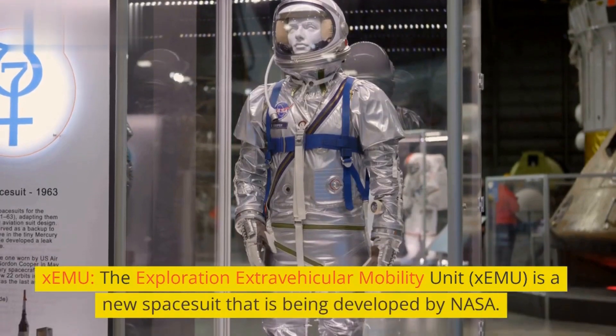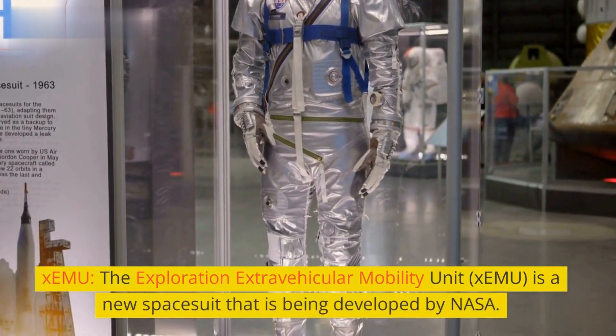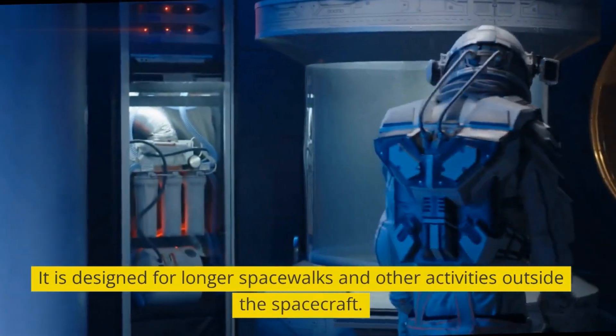The XEMU, or Exploration Extravehicular Mobility Unit, is a new spacesuit that is being developed by NASA. It is designed for longer spacewalks and other activities outside the spacecraft.